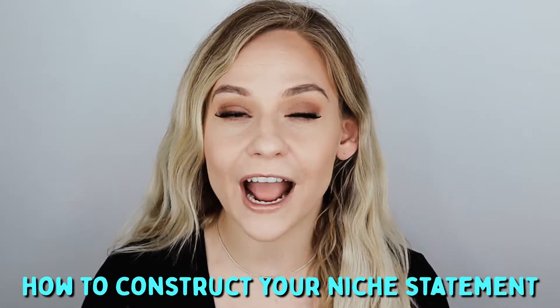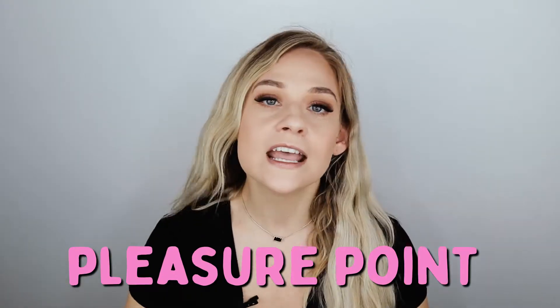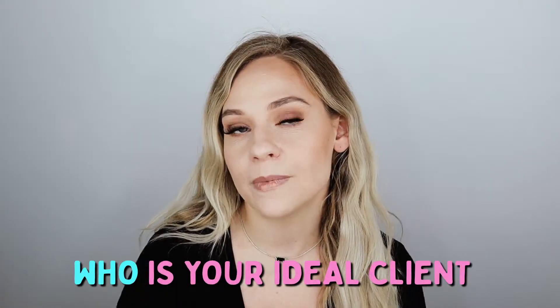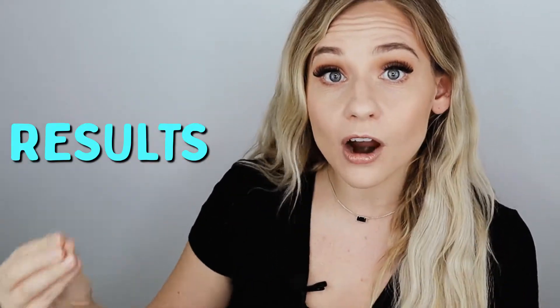Here's how to construct your niche statement. First, say 'I help' or 'I empower,' then add an adjective — you want it to be a pain point or a pleasure point. It's usually easier to stick to the pain point because most people want to turn their pain into pleasure or run away from it. Then list who your ideal client is — maybe it's single moms, maybe it's professional women. After that, add your x, y, and z — what you're helping that person with. Finally, bring in the results: what are the results you can help that person achieve? That is how you construct your niche statement.